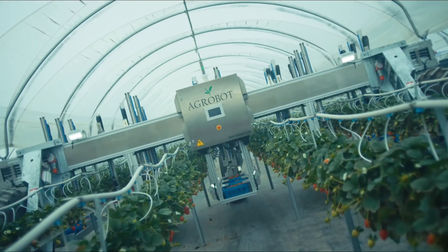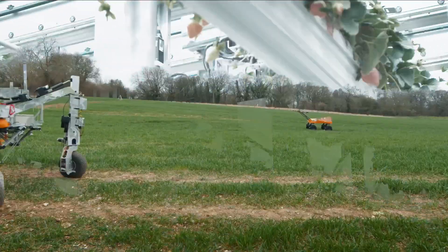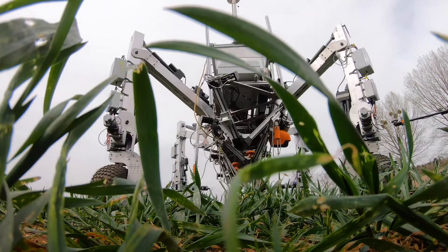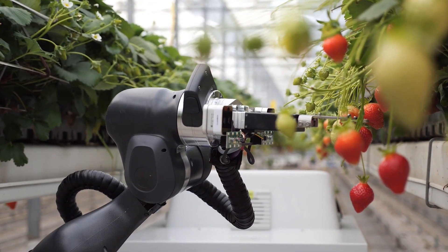10 coolest agricultural robots revolutionizing farming. Hey everyone and welcome back to the channel. Today we're diving into the fascinating world of agricultural robots — next level tech that's revolutionizing farming as we speak. So buckle up because we're about to explore 10 of the coolest robots that are shaping the future of farming.